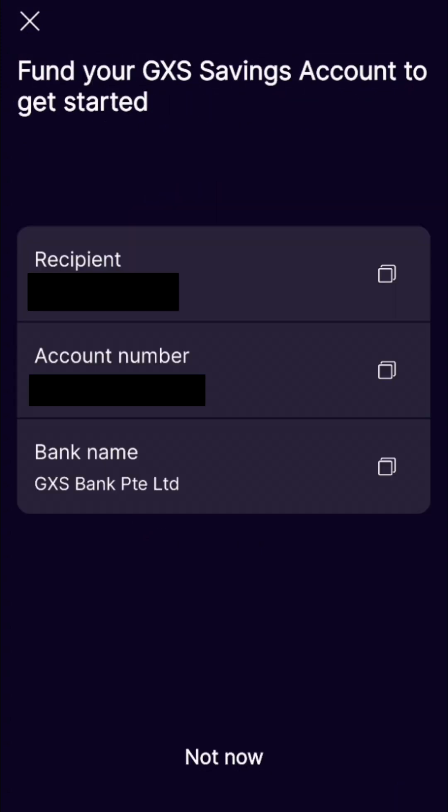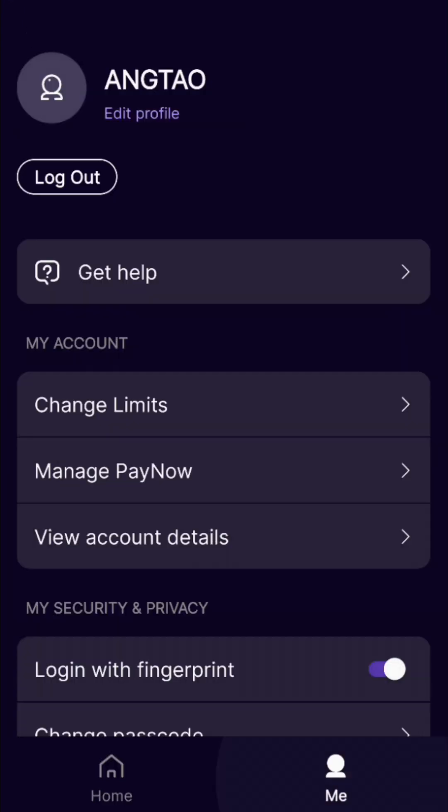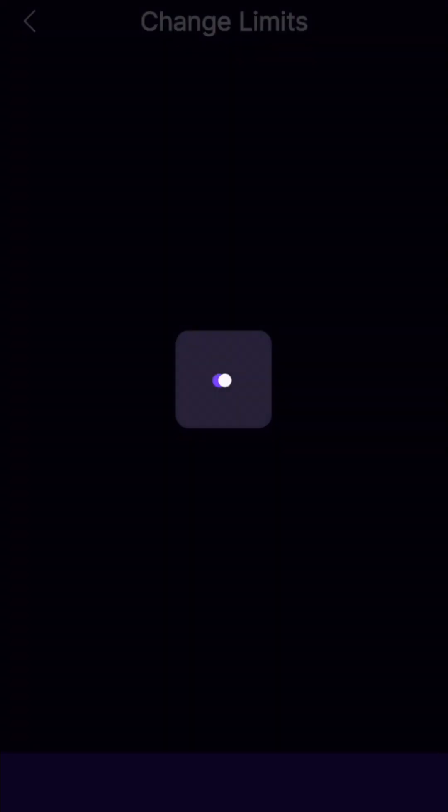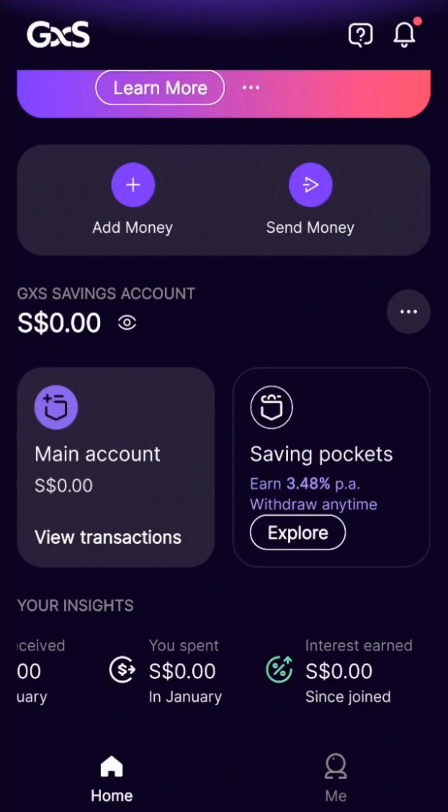You can see the details for transferring money into the GXS savings account. This is the homepage — right now there's not much. Under your profile, you can change settings like your daily transfer limit and things like that.